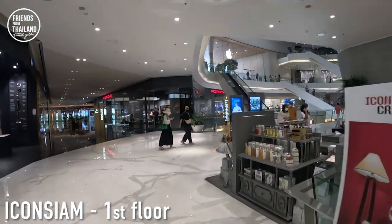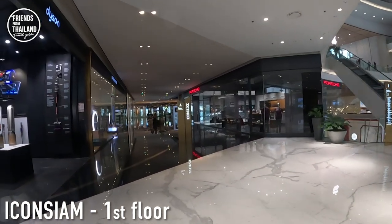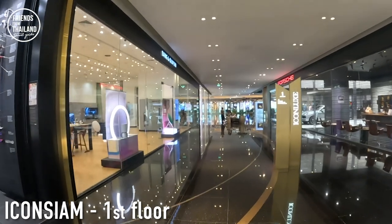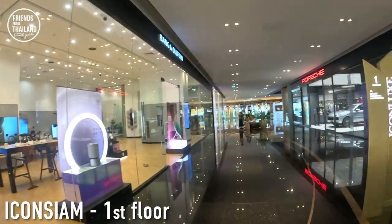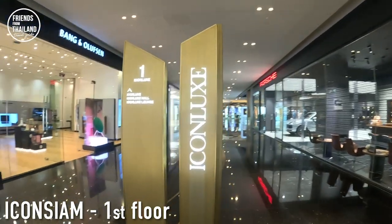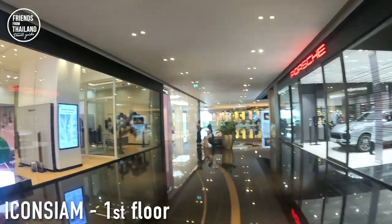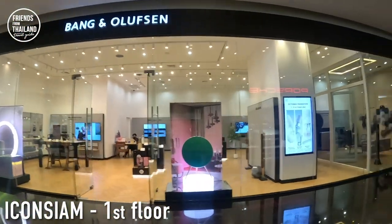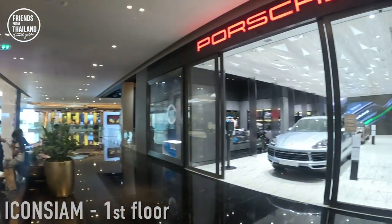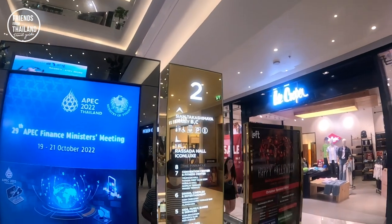If you notice, a lot of tourists are not wearing masks anymore. At the moment I don't either, but sometimes most Thai people still do. We are now going back to the first floor, but this is the Icon Lux section with all the Porsches, Ferraris, and high-end sound systems.